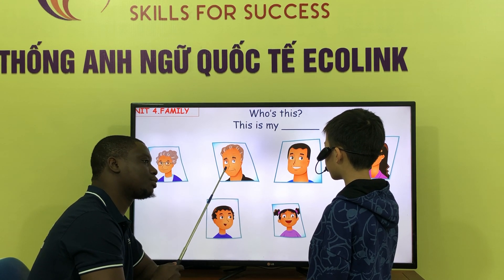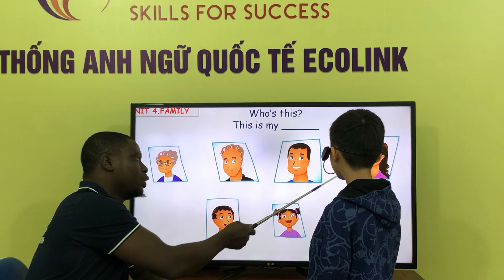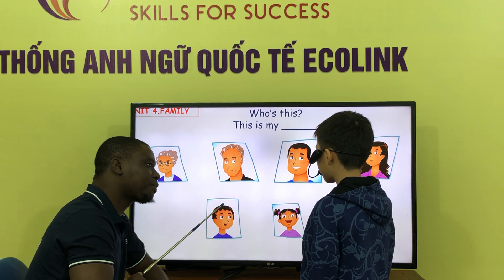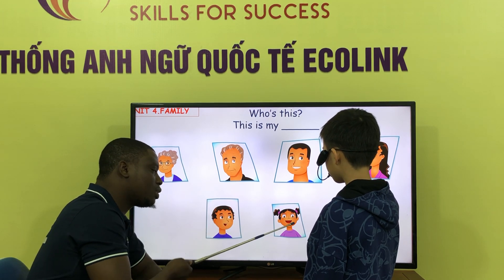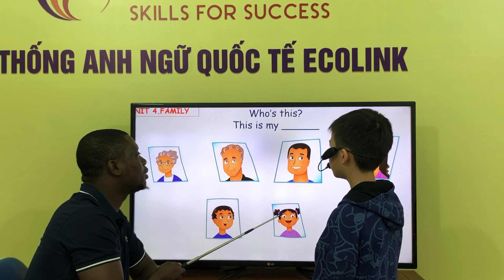Who is this? This is my red problem. Who is this? This is my red problem. This is my father. Who is this? This is my mother. Who is this? This is my brother. Who is this? This is my sister. Okay, very good.